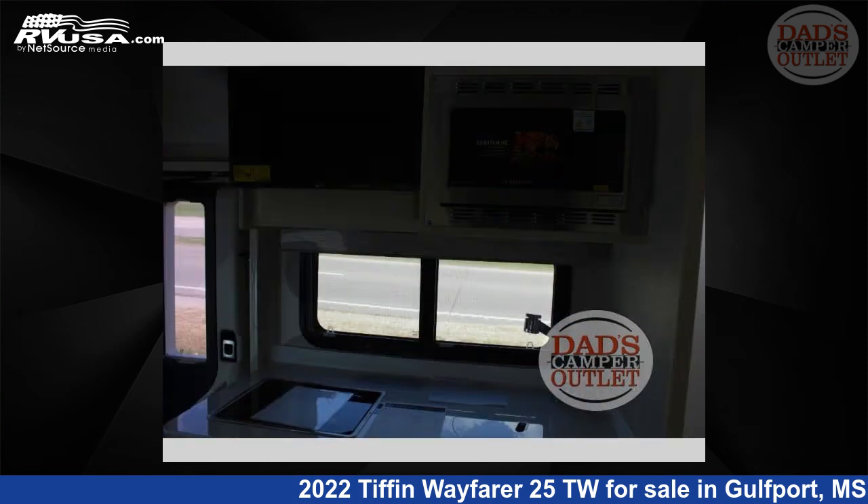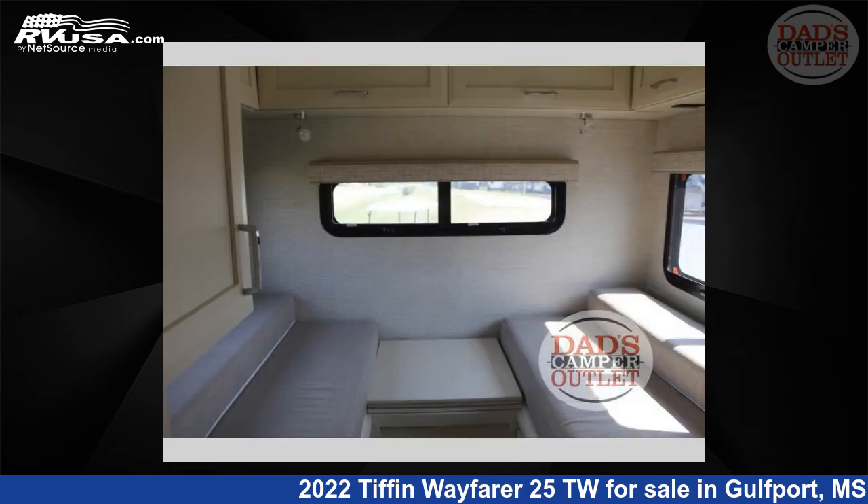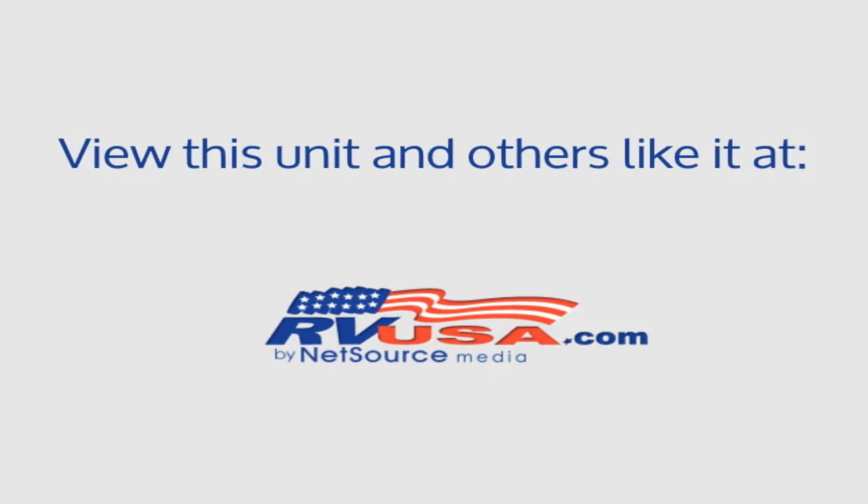The floor plan layout of this Class C features Bunk Over Cab, Outdoor Entertainment, and Rear Bedroom. This 2022 Tiffin Wayfarer 25TW is built on a Mercedes-Benz 3500 chassis.